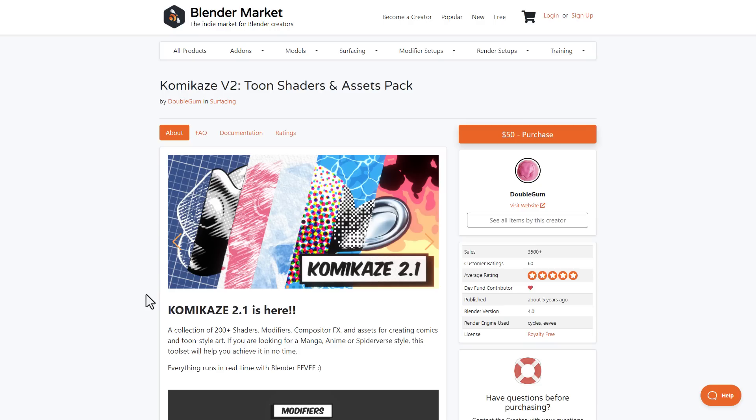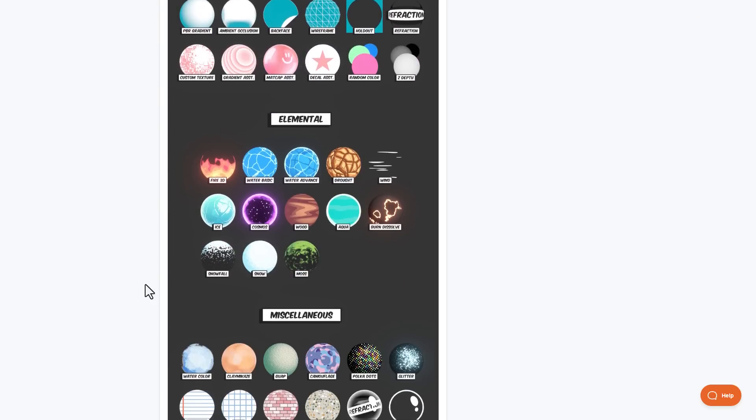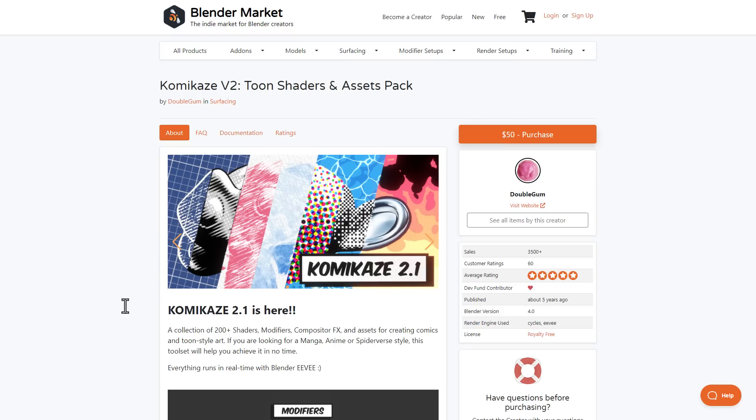Kamikaze version 2.1 is currently available. This collection now offers over 200 plus shaders, modifiers, compositing effects, and assets for creating comic and toon-styled art. Whether you're into manga art, anime, the Spider-Verse style, or anything involving elemental forms in 2D — pen, pencil, halftones, sci-fi, texture and tech designs — Kamikaze has you covered.